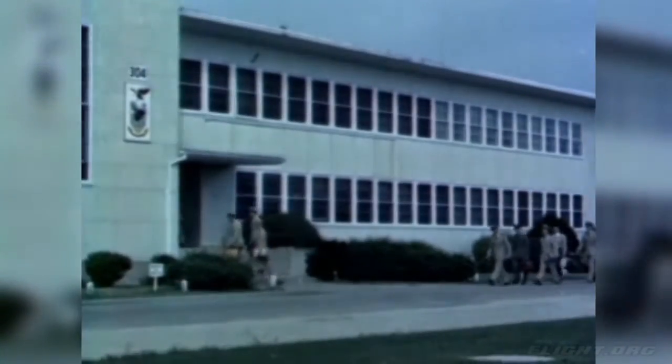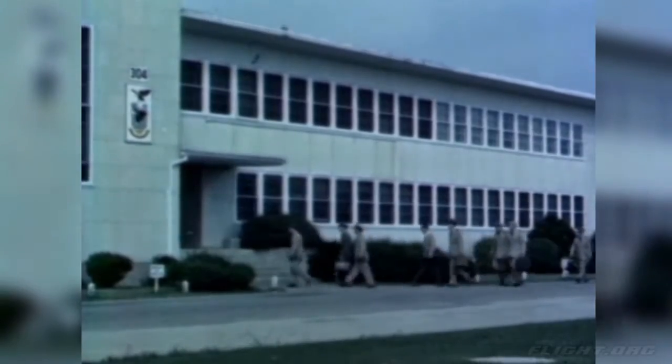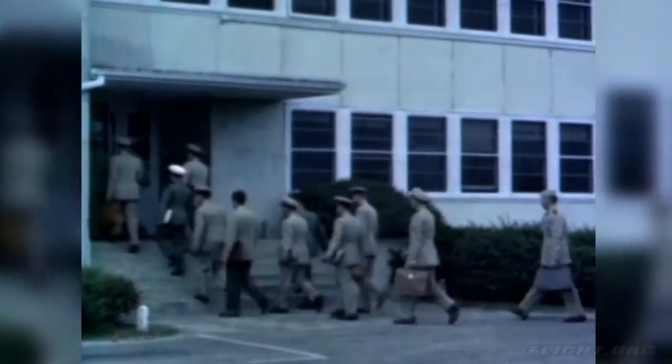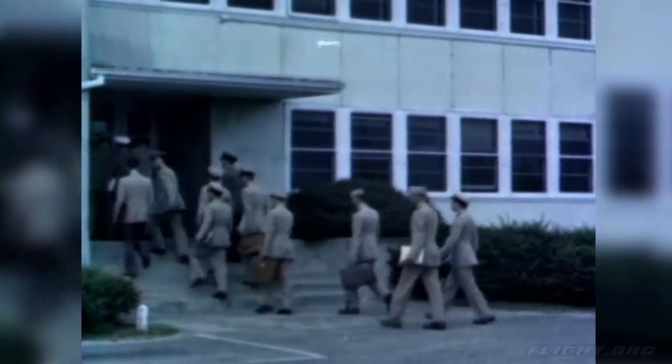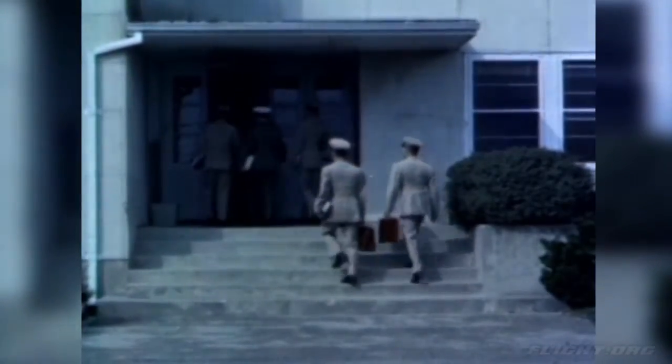There is a continuing need for the specially trained test pilots who do this testing. The United States Naval Test Pilot School, located at the test center, meets this need. It equips a selected group of Naval aviators with the academic and technical materials necessary for the exacting task of testing the Navy's new aircraft.